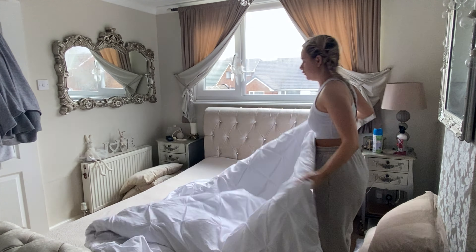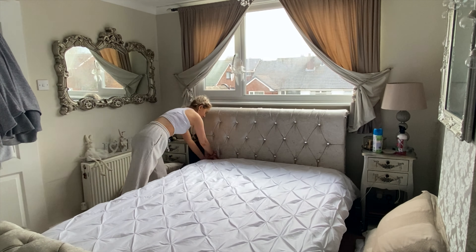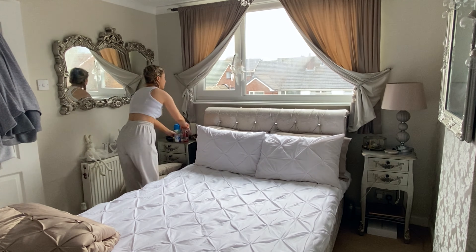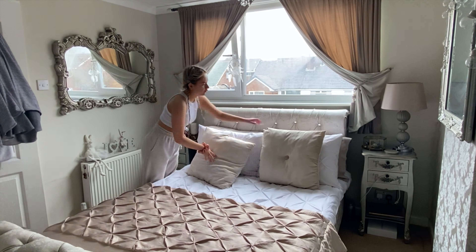Hey guys, welcome back to my channel! Today I thought I'd do a super chilled spend the day with me. We're going to be doing pampering, cleaning, all the good stuff. To start off, I always make my bed in the morning — it's really good to do first thing, you feel like you've accomplished something. Then I like to make myself an iced coffee; ever since I've seen these on TikTok I am literally obsessed. After that I'm going to do a really big deep clean of my beauty room, so I hope you watch and enjoy.